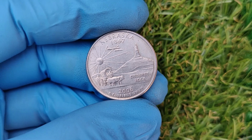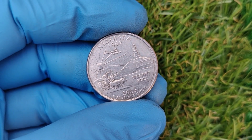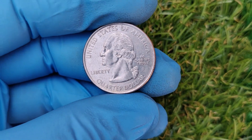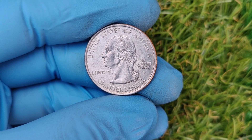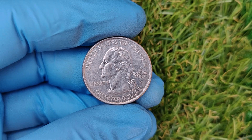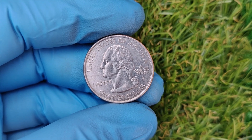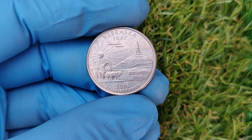Now let's talk about how you can identify one of these coins. First, look for the D Mint Mark on the obverse side, just under the year 2006. Next, examine the coin carefully for any additional markings or unusual features, especially the 1867 imprint. You might need a magnifying glass or coin loupe to spot it clearly. Lighting is key — hold the coin at different angles to see if you can spot the error under a bright light.